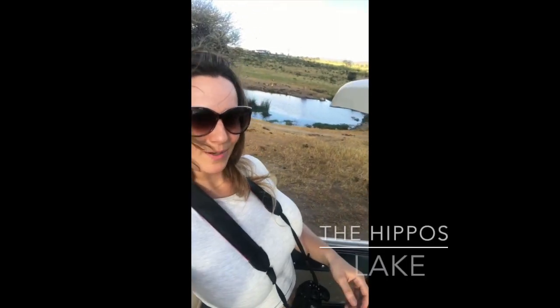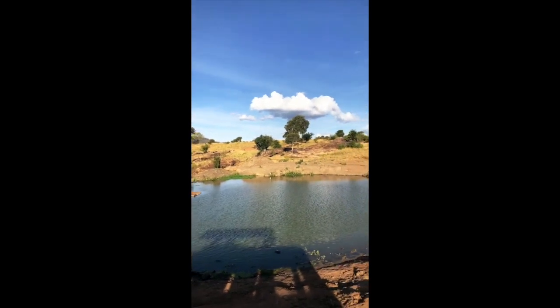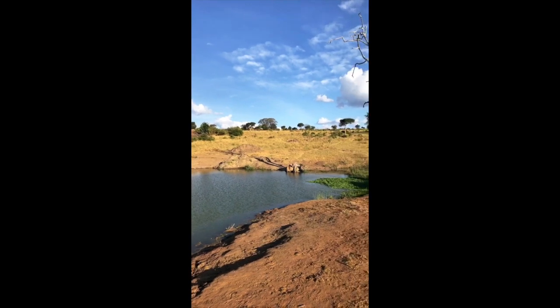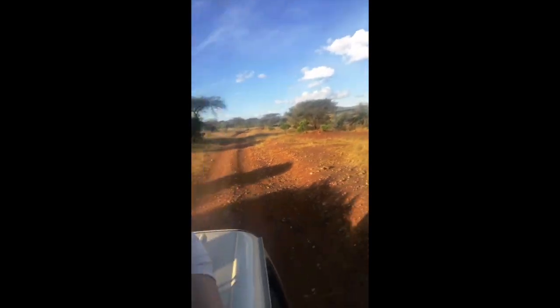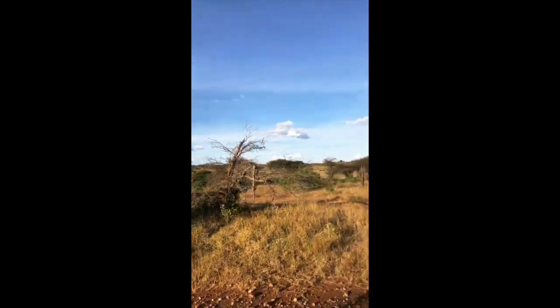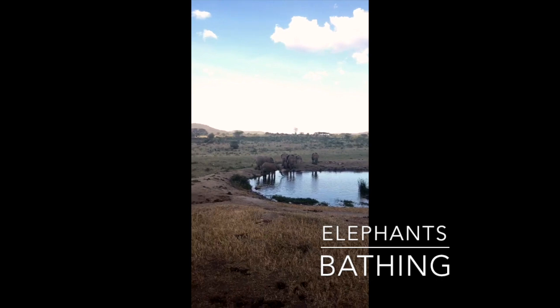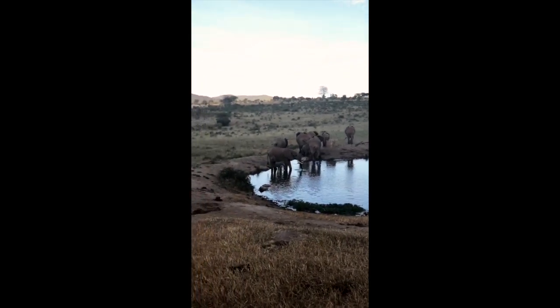We just saw the hippos in the water. And look — so many elephants! They are having a bath, a late bath. So nice!